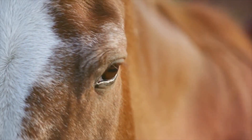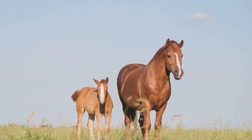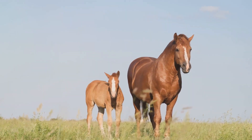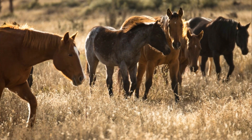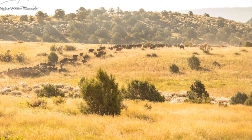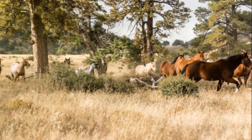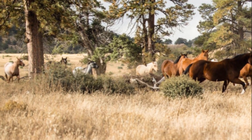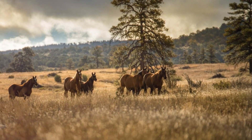At O-Row Ranch, the commitment to producing high-performing horses is unwavering, even as they've innovated through the years. It's a belief rooted in the understanding that to create a truly exceptional horse, one must fully comprehend the demands and challenges of the ranch's terrain. This terrain, largely traversable only by cows and horses, shapes the resilience and versatility that define O-Row horses.